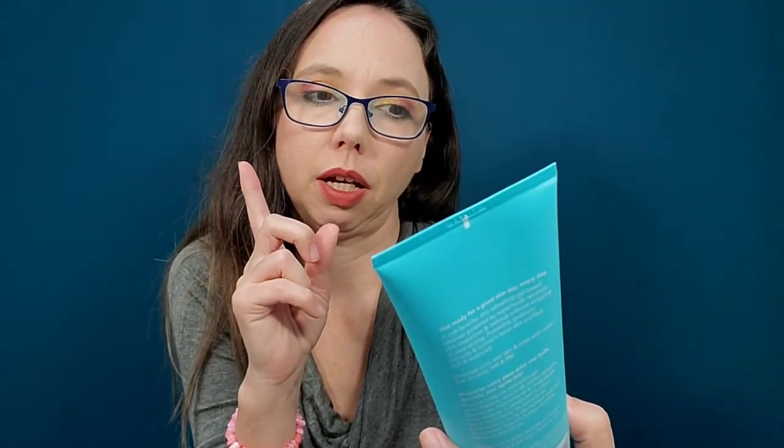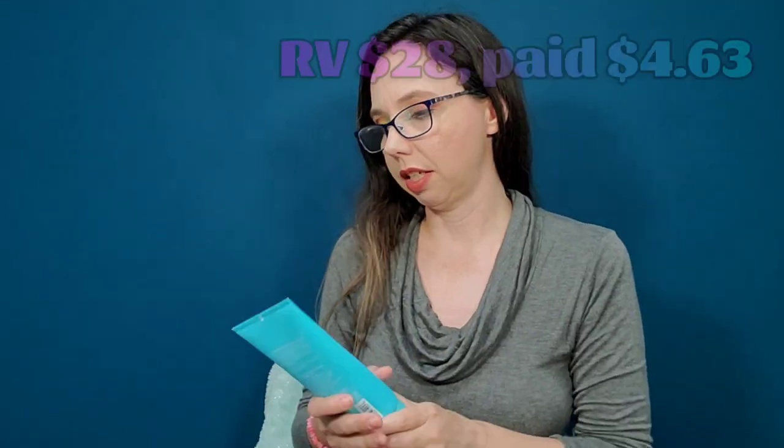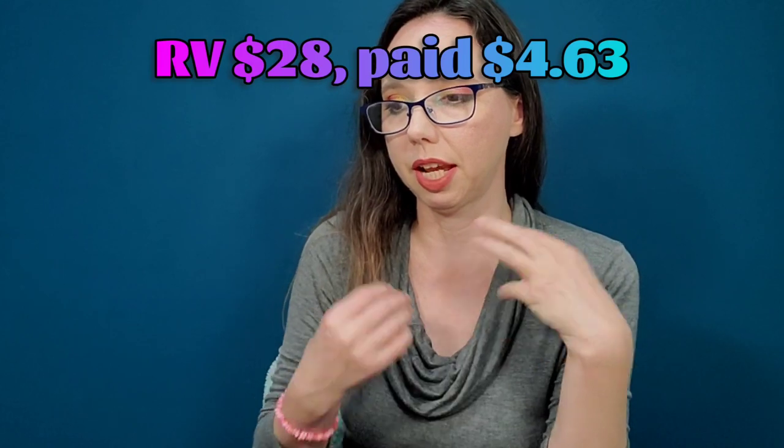Kim chose the Tula Cult Classic Purifying Face Cleanser — superfoods and probiotics formula. I received this in a past box and it's still one of my favorite face cleansers ever. It's a huge bottle that lasts forever. It's gel-based, removes dirt, impurities, and makeup without stripping or over-drying, and has prebiotics, probiotic extracts, and turmeric. We were both happy with number four.